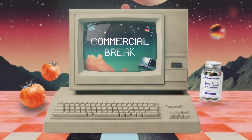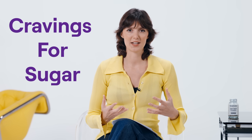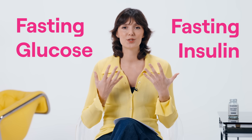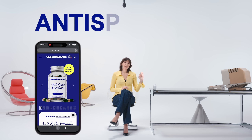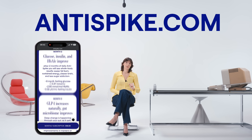What happens when we reduce the glucose spike? [Sponsor segment: Anti-spike formula — a supplement product the host uses alongside her glucose hacks for benefits including reduced bloating, consistent energy levels, and reduced sugar cravings. Visit anti-spike.com for more information.]